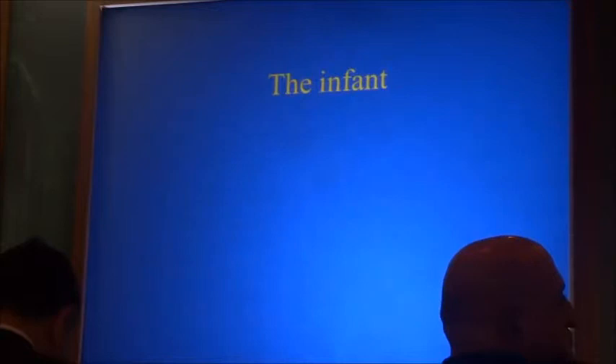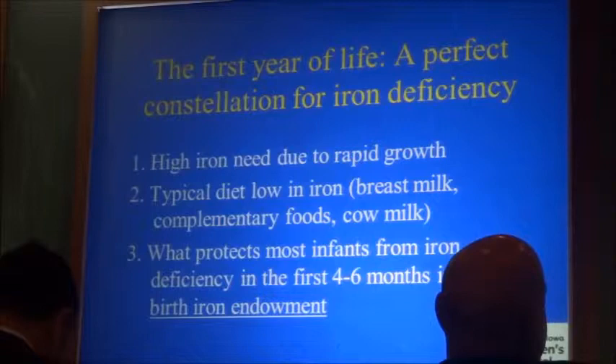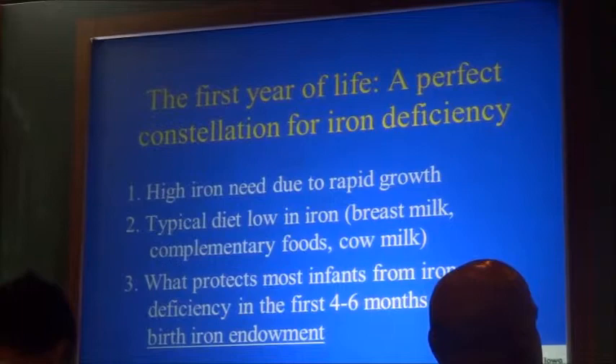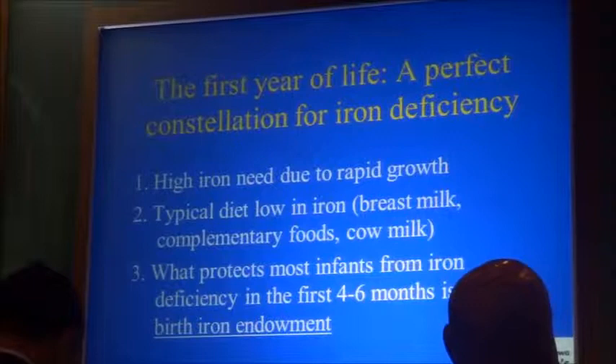The infant has high iron needs, which I'll discuss more. The typical diet of the infant — fruits, cereals — is low in iron. The challenge is to meet the baby's iron needs despite typically low iron content. What protects infants in the first four to six months is the birth iron endowment.